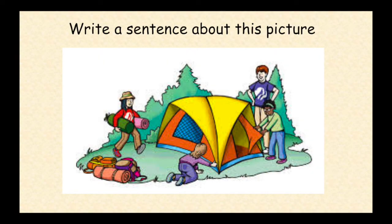Look at this picture. Can you write a sentence? Pause the video now. Fantastic work today, everyone.